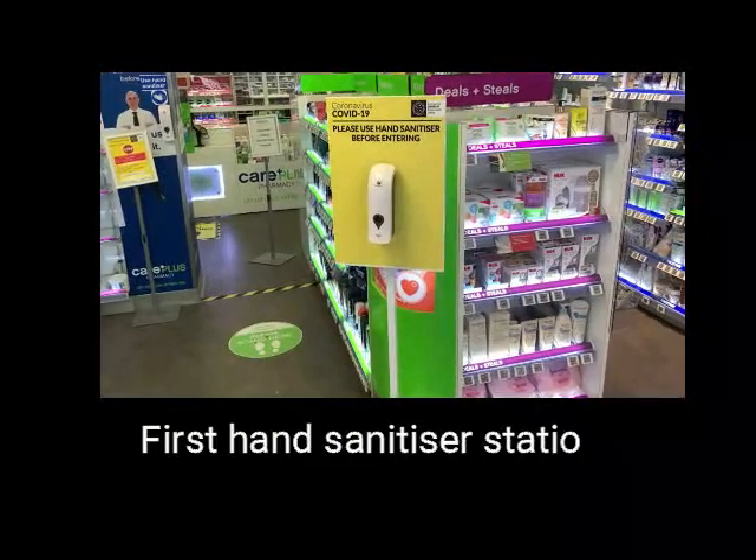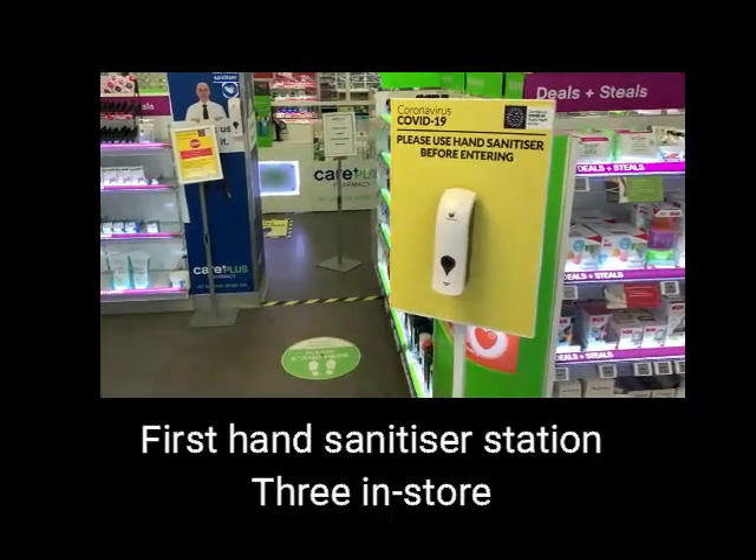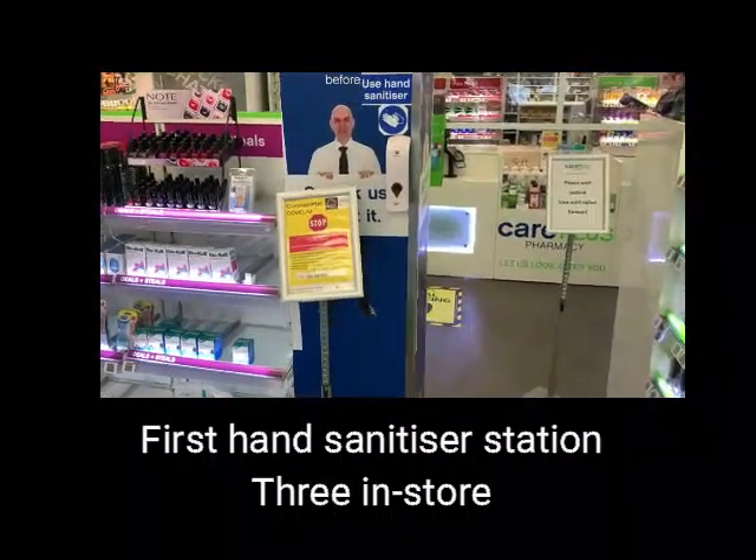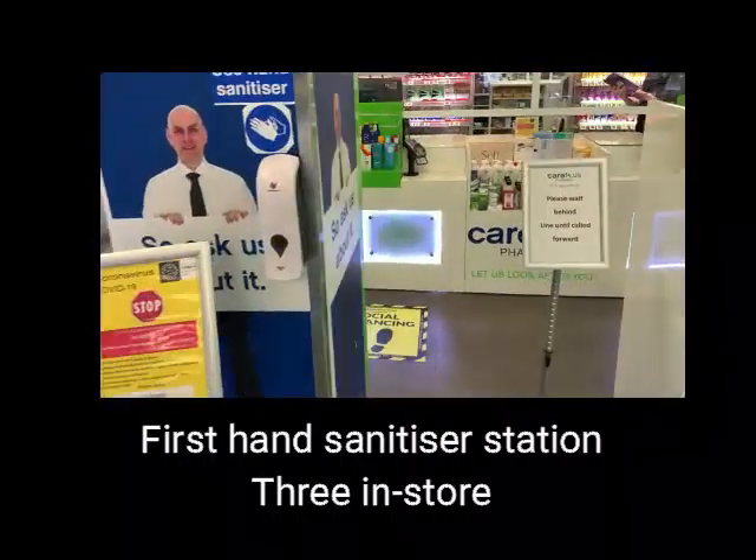This is our first hand sanitizer station. We have three in the shop just to make sure everybody is sanitizing their hands before they come in.